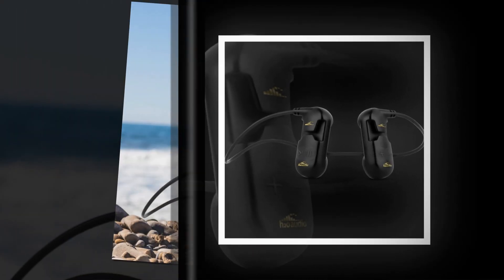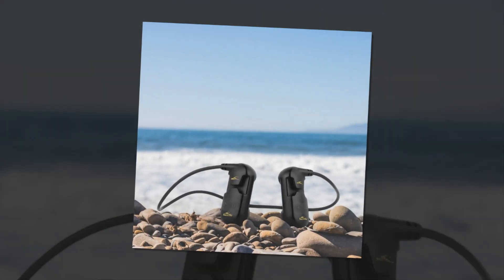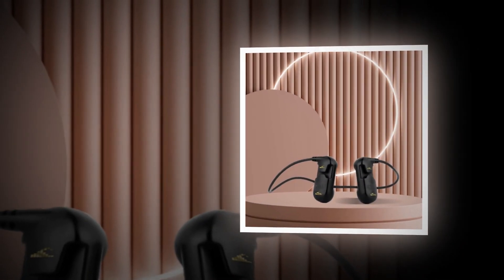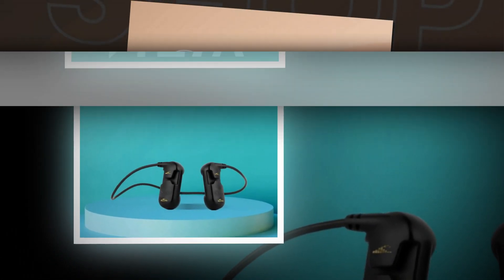The use of bone conduction technology ensures crystal clear sound, making it a game changer for underwater audio. H20 Audio also backs their product with a solid go-beyond promise, offering two years of coverage for defects, which adds peace of mind to your investment.